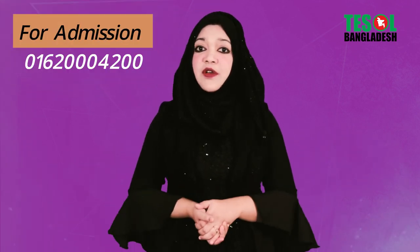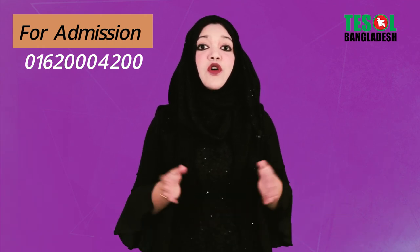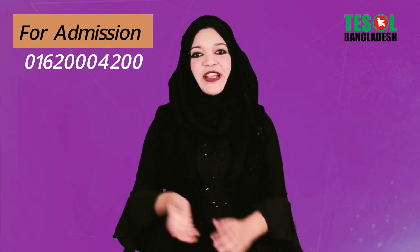I hope you have found it quite useful and you are going to use these expressions in order to speak like native English speakers. Hope to see you again with some new expressions. Till then, take care.